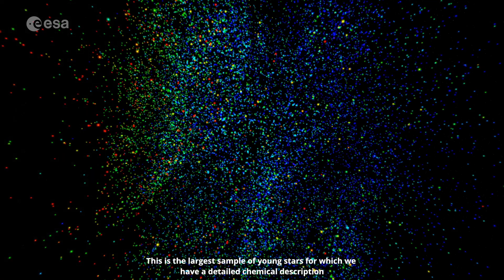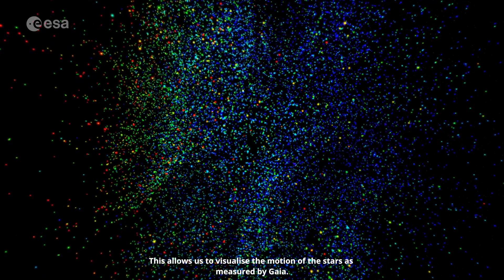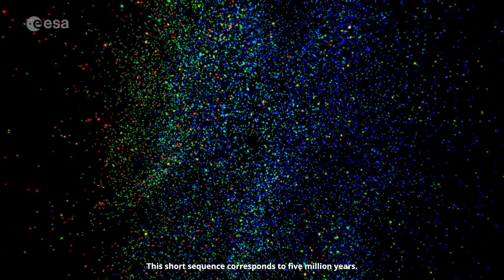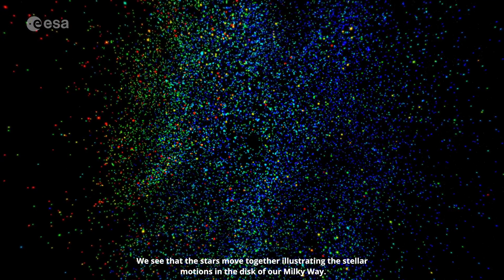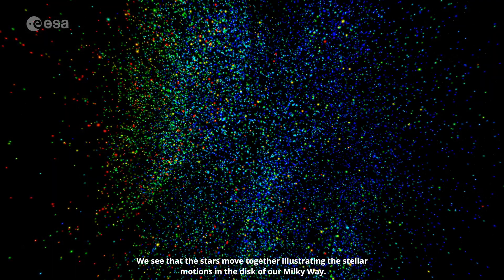This is the largest sample of young stars for which we have a detailed chemical description, thanks to Gaia Data Release 3. Because there are fewer of the young stars, we can show more of them individually. This allows us to visualise the motion of the stars as measured by Gaia. This short sequence corresponds to 5 million years. We see that the stars move together, illustrating the stellar motions in the disk of our Milky Way.